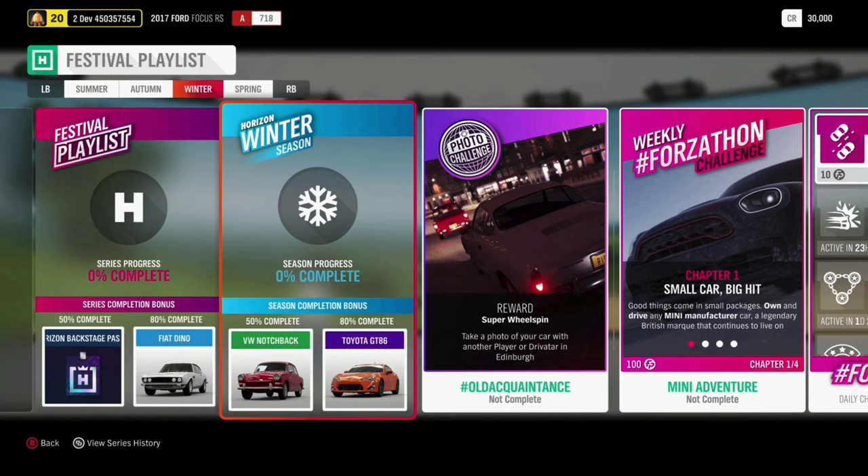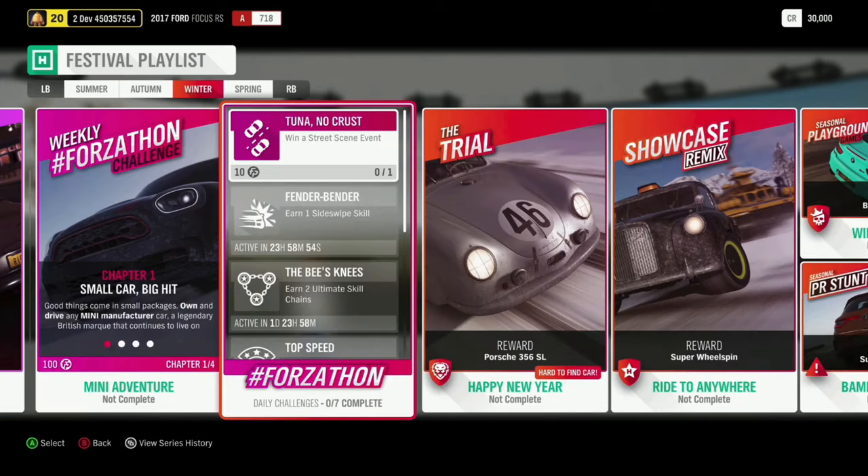Moving on to winter: at 50% you could get the Volkswagen Notchback, and at 80%, the Toyota GT86. For the photo challenge, it's hashtag Old Acquaintance — you've got to take a photo of your car with another player or driver in Edinburgh. Make sure you put these with the hashtag on social media. There's also a chance to get the Porsche 356 in the Happy New Year Trial, and we're bringing the showcase remix back with Aisha's Taxi against the Behemoth in Rides to Anywhere.